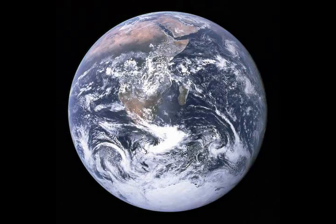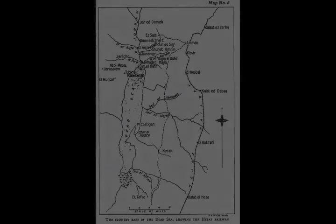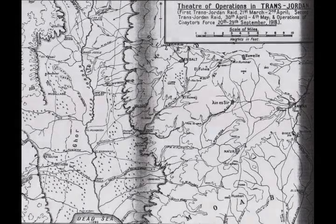Total casualties of both infantry and mounted divisions were between 1,200 and 1,348. The 60th Division suffered 476 infantry casualties including 347 wounded, and the Anzac Mounted Division suffered 724 casualties including 551 wounded.